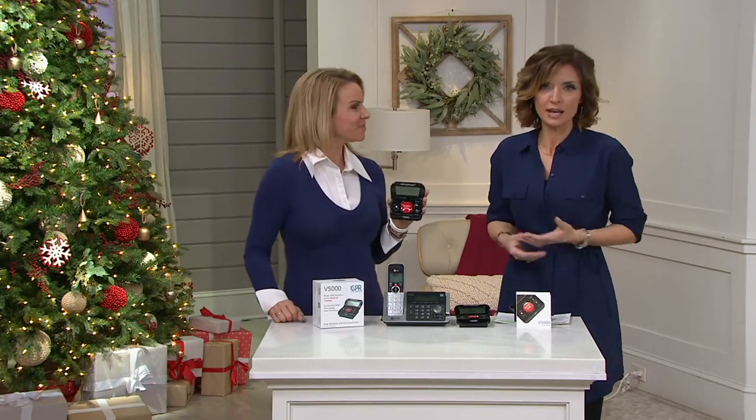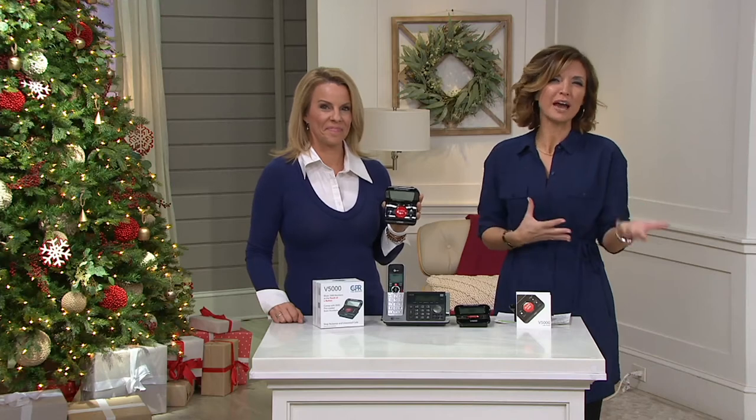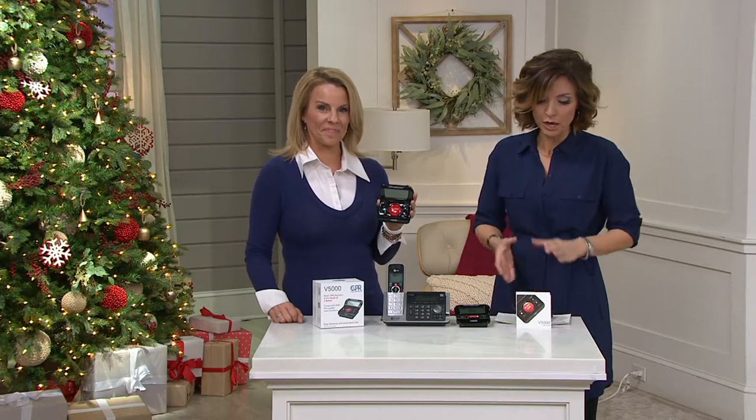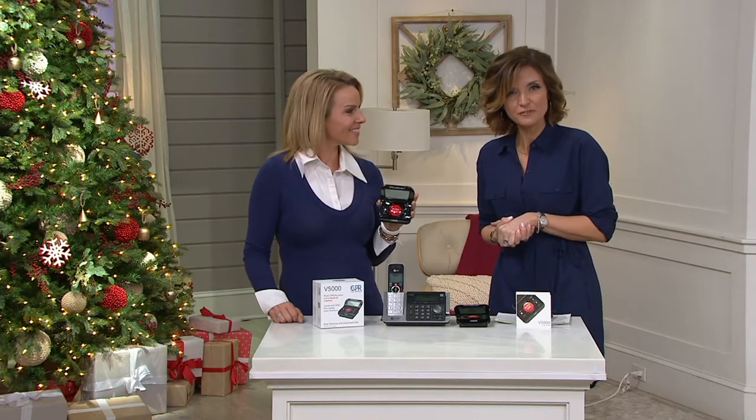Melissa Dawson is a tech expert and really good at explaining how these things work in our lifestyle. This one's really self-explanatory. If you own it, will you please call us on our testimonial line at 1-800-600-1556.